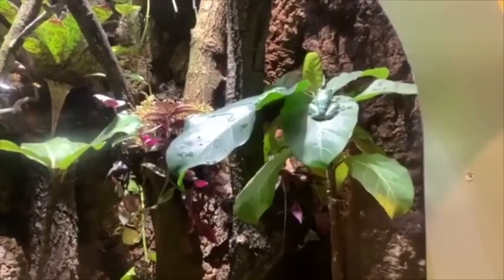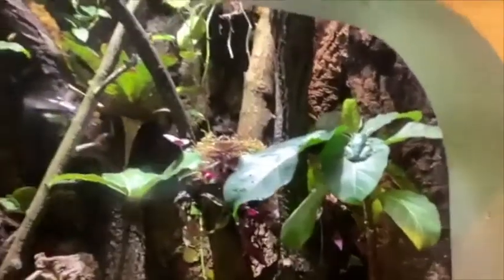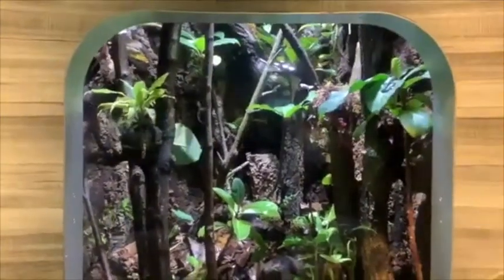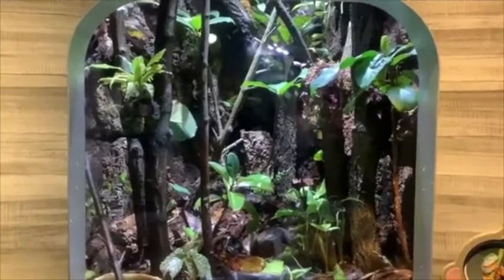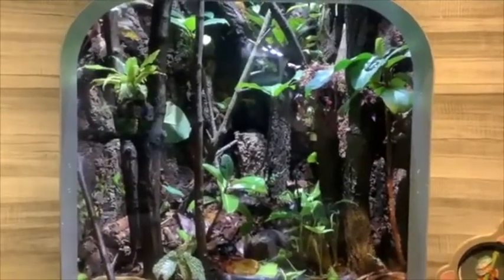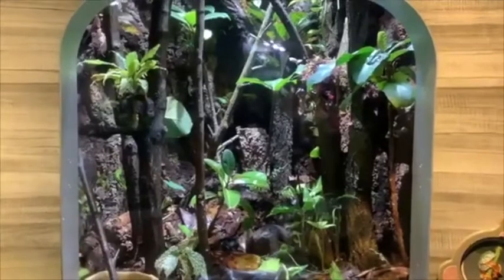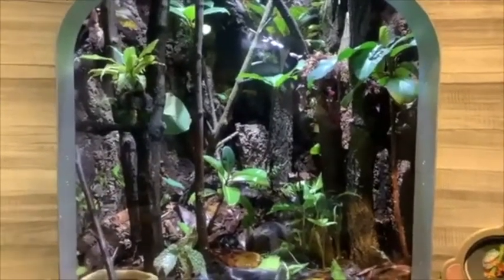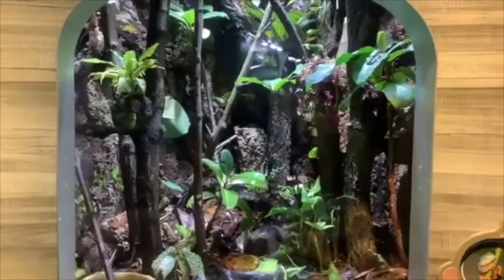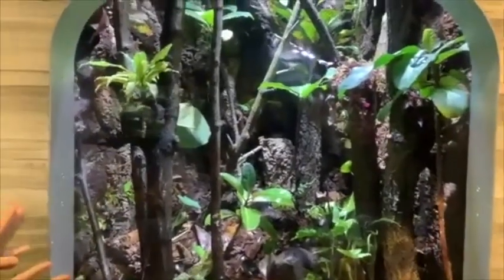A lot of what we decided to do with this habitat was based on observations that our director Dr. Ruth Marcek noticed in Peru, where she actually saw one of these species, and we did the best we could to replicate what she saw where the amphibian was found. Not a whole lot is known about this animal because they live really high up in the canopy, so they're hard to observe. We know what their habitat looks like and where they're spending their time, so we took those observations and set parameters for temperature, humidity, and rainfall throughout the year to create what you see right here.